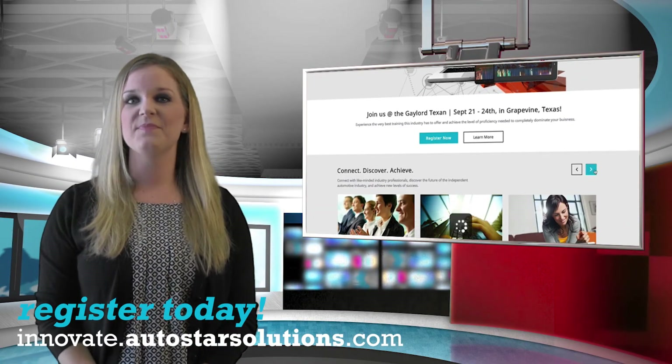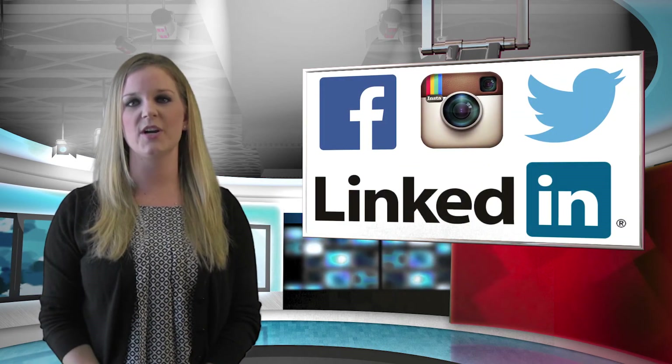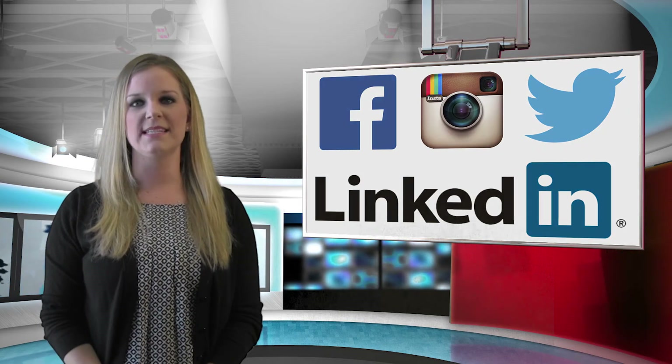And that's a wrap — see you next month. Don't forget to like us on Facebook and follow us on LinkedIn, Twitter, and Instagram. I'm Emily Milliton. Thank you for watching the Autostar Monthly News.